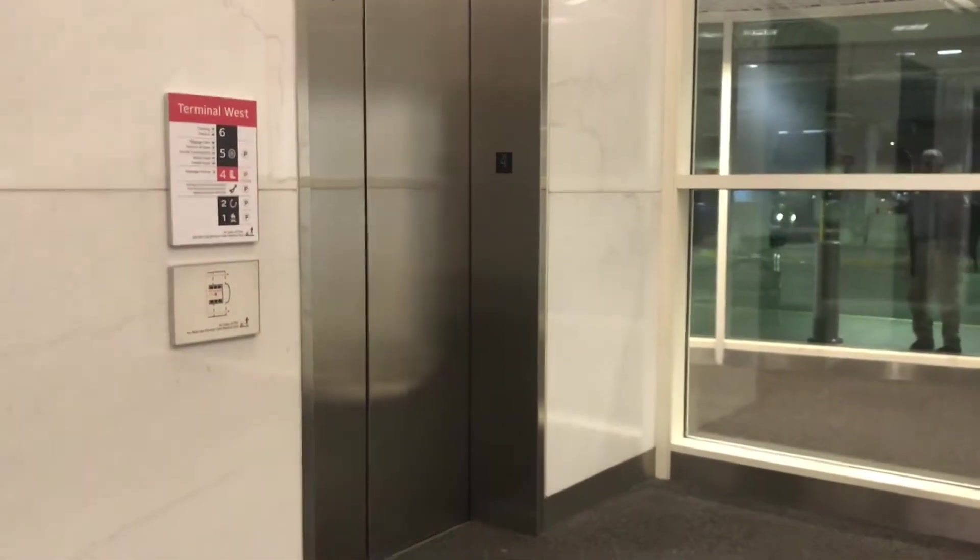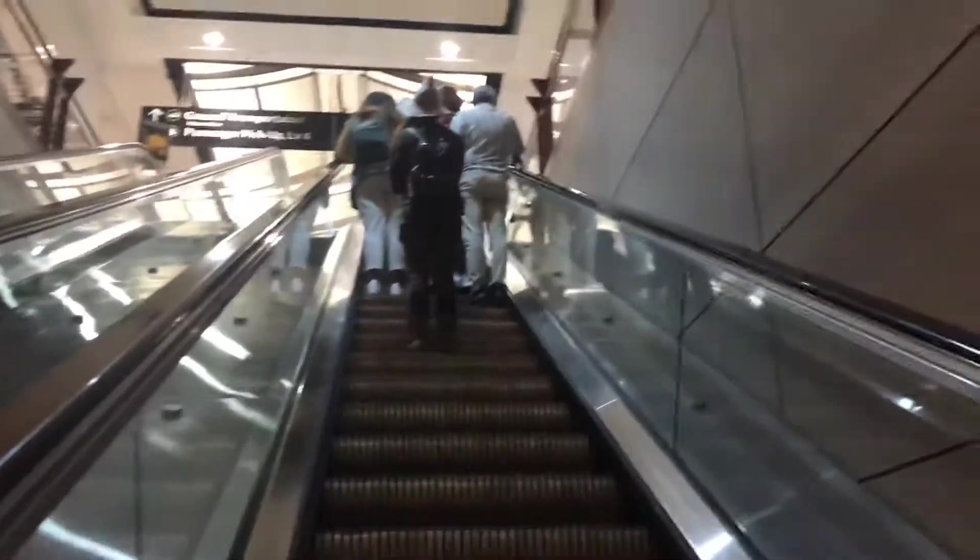Over here we have some Montgomery Kone escalators. These look cool.